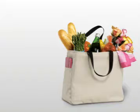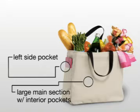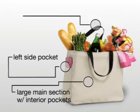This sturdy tote has a large main section with self-fabric small interior pockets, left side pocket for glasses or other need-to-get items, and durable web handle.